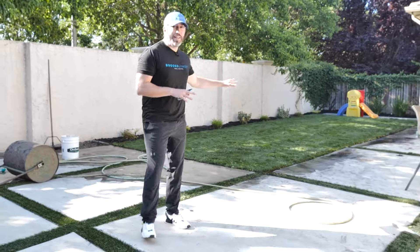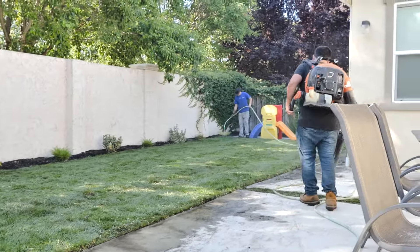The videos, the drone shots — we need to make sure the landscaping is showing right. The curb appeal catches the attention of buyers.